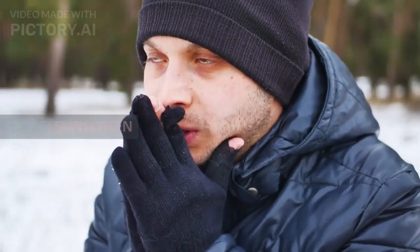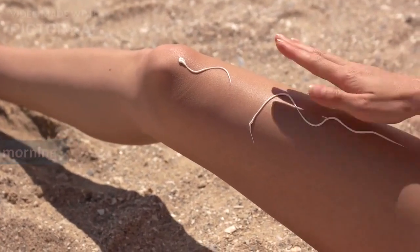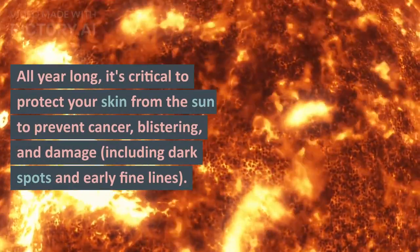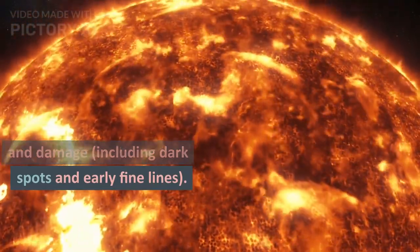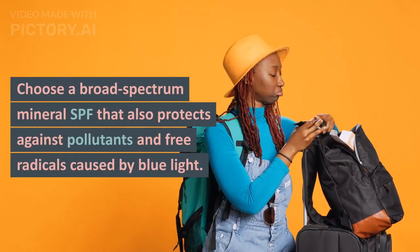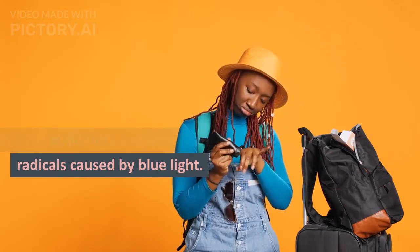Step 6: Sunscreen. Always use sunscreen if you apply anything in the morning. All year long, it's critical to protect your skin from the sun to prevent cancer, blistering, and damage, including dark spots and early fine lines. Choose a broad-spectrum mineral SPF that also protects against pollutants and free radicals caused by blue light.